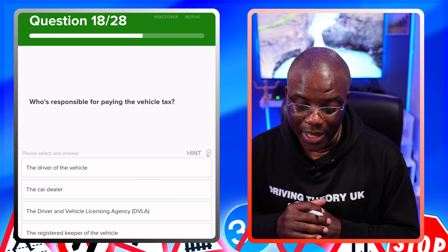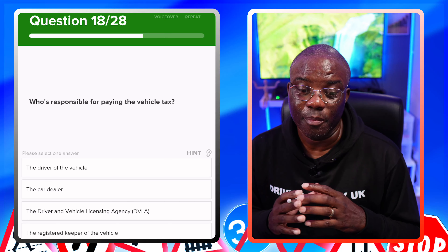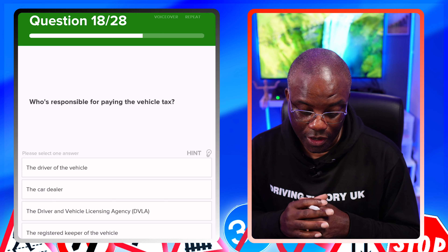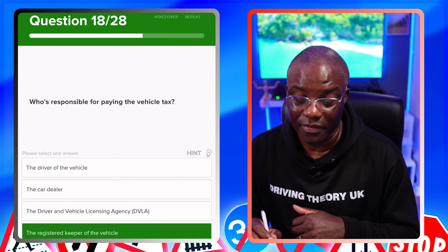Who is responsible for paying the vehicle's tax? That's the registered keeper. Whoever's name is on the V5 document or vehicle registration document is responsible for paying the vehicle tax. The driver of the vehicle? No. The car dealer? No. The Driver and Vehicle Licensing Agency? No. The registered keeper of the vehicle — yes, they're responsible for the upkeep of the vehicle.